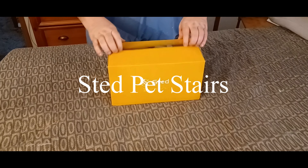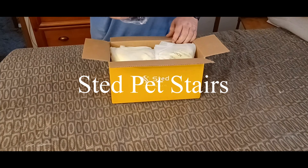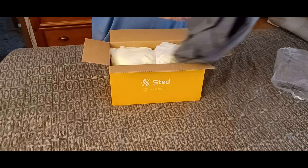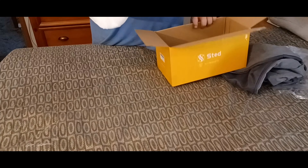This is the Sted stair steps for dogs. This is the cover and this is the foam steps.